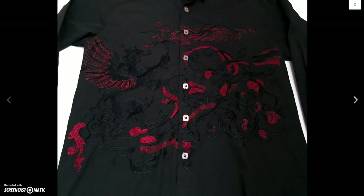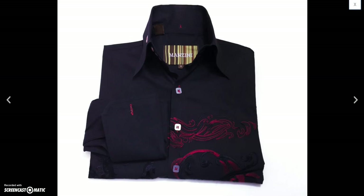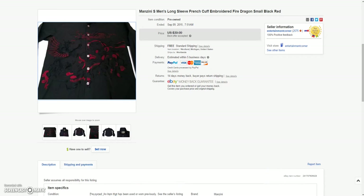And then I got this cool Manzini shirt — it's all embroidered in the front with these dragons blowing fire. It's a French cuff, cool-looking shirt. Sold that for a best offer of $28.00.